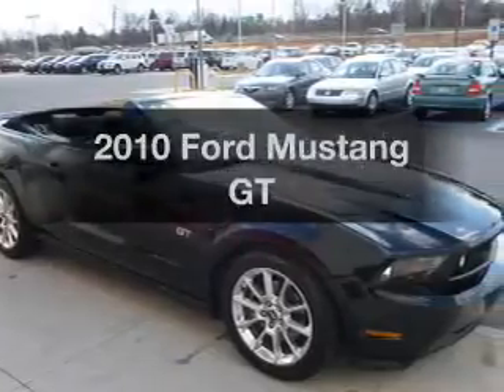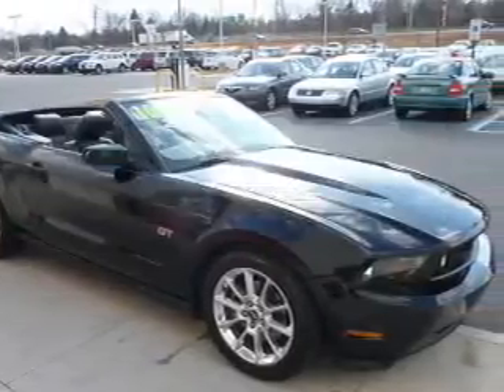Get noticed in this 2010 Ford Mustang. This is the set of wheels you've been looking for.